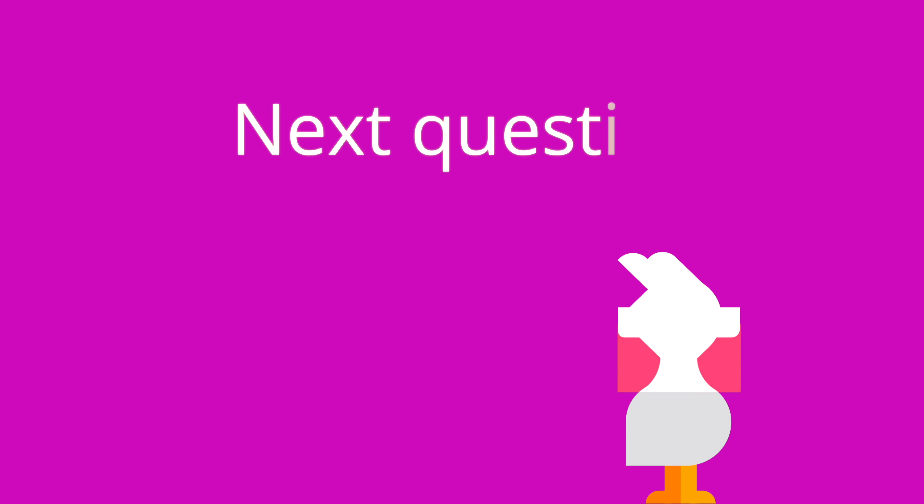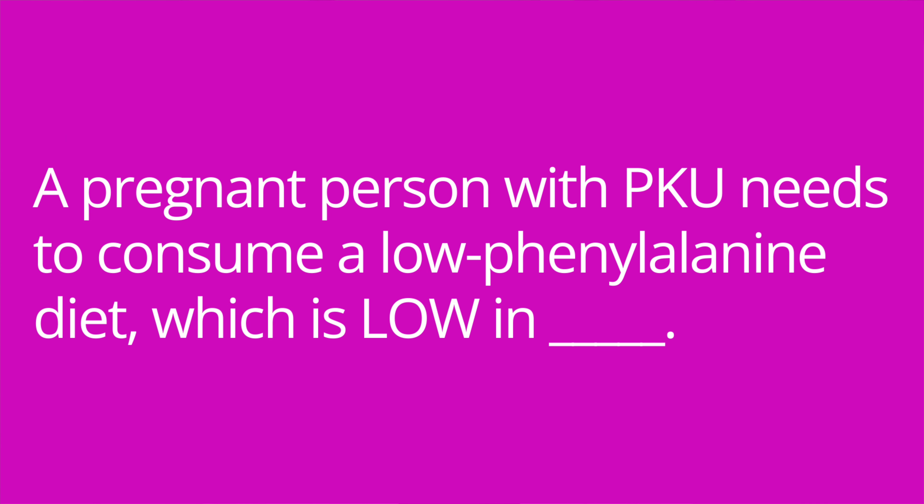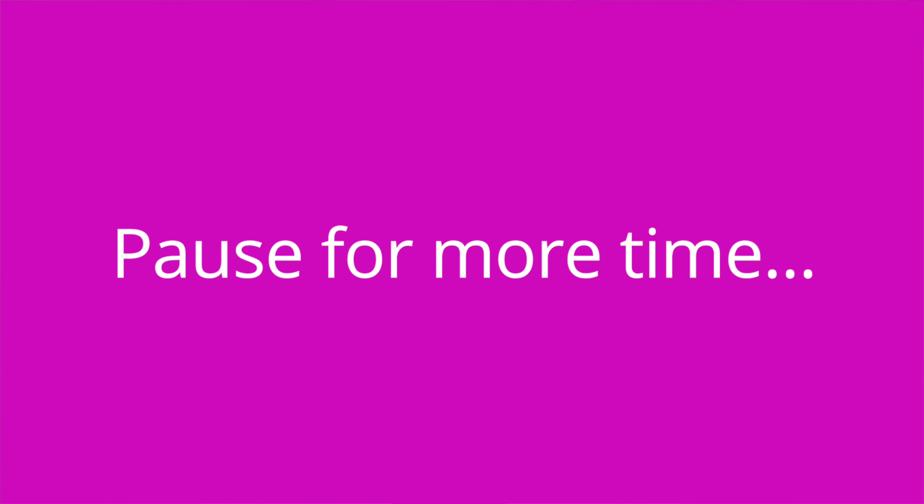Question four: what vitamin increases absorption of iron? The answer is vitamin C. Question five: a pregnant person with PKU needs to consume a low-phenylalanine diet, which is low in blank. The answer is protein.